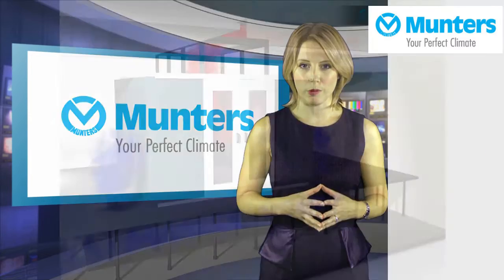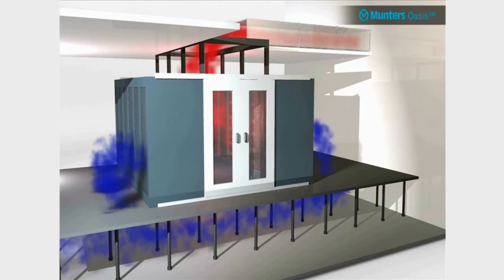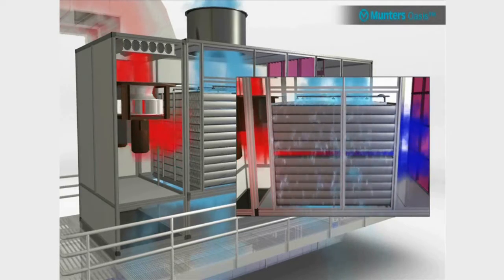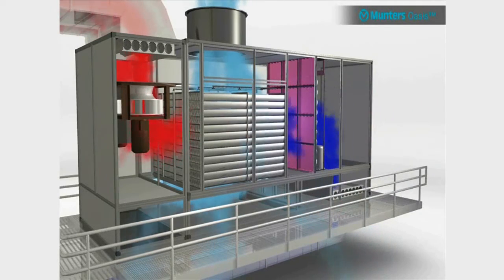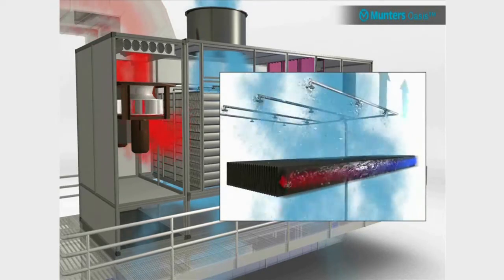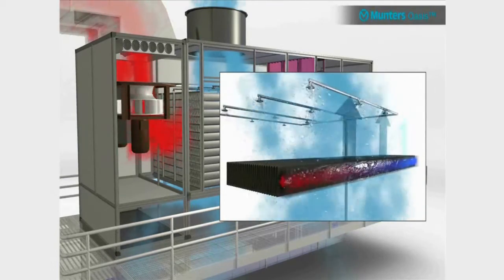Oasis uses the natural evaporation of water to achieve substantial energy saving without mechanical cooling. The system draws air from the data centre hot aisles and passes it through the inside of the tubes of the patented heat exchanger. An evaporative heat transfer from the exterior wetted surface of the tubes cools the air and passes it back into the cool aisles of the data centre.